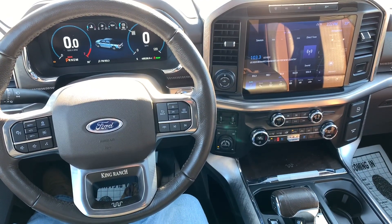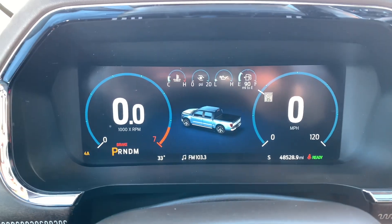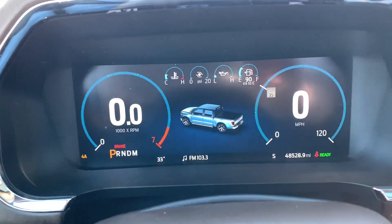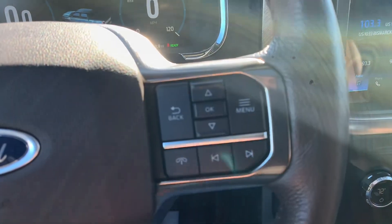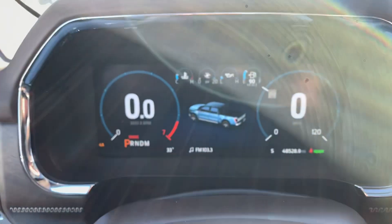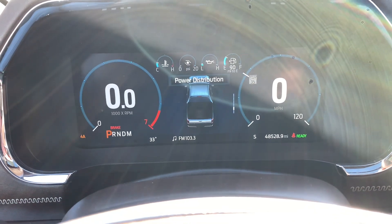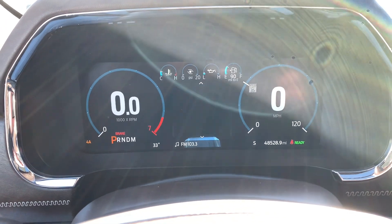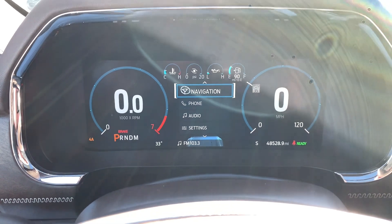Here's how everything is looking from the driver's seat. Got a really nice big digital center stack here — a 12-inch display. Lots of good information can be displayed on this center screen. To control this screen, you just use these arrows on the right side of the steering wheel. With the up and down arrows in the middle, you can scroll through and see all of the different information available on the truck. It's highly customizable to show you exactly what you're wanting to see.